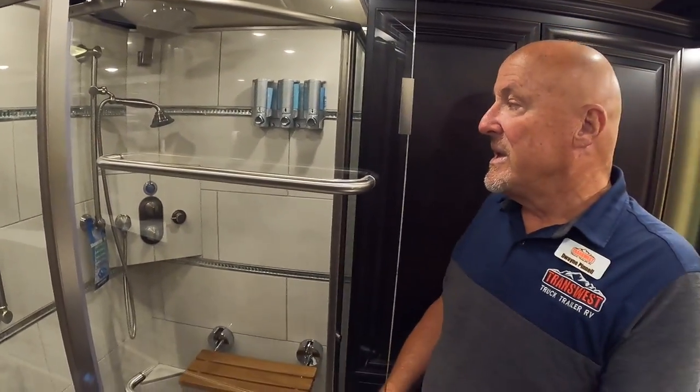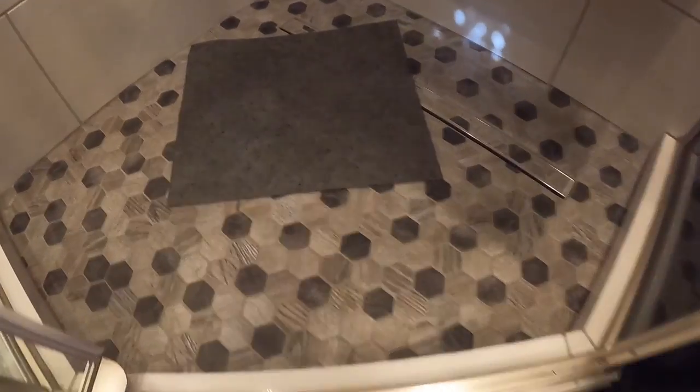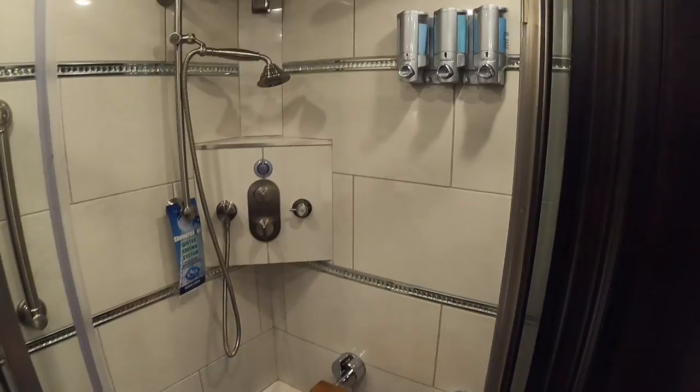The shower is a good size with an angled configuration for comfortable movement. There's an overhead rain shower head, a handheld option, a grab bar, and a bench seat for those with mobility challenges. The AquaMiser system recirculates water that isn't yet hot back through the lines until it reaches temperature, then illuminates a button indicating it's ready — so no water is wasted before your hot shower.